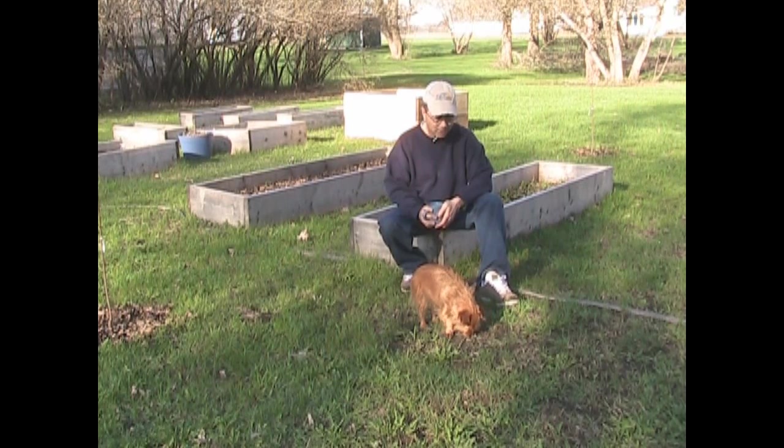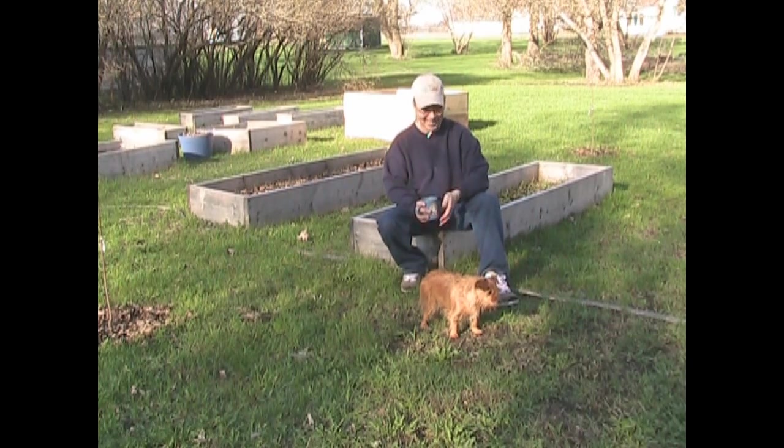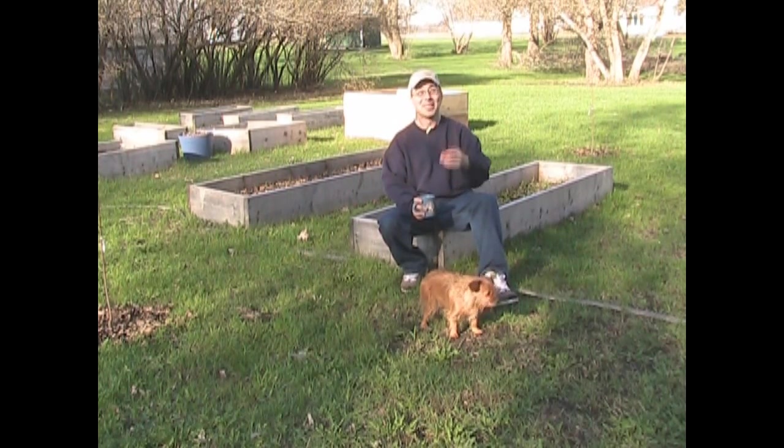Smells like dirt. I swear that dog is into smells every bit as much as I am — only I don't roll around in anything I find on the ground. I have a little bit more class than that. Not much, but just a little.